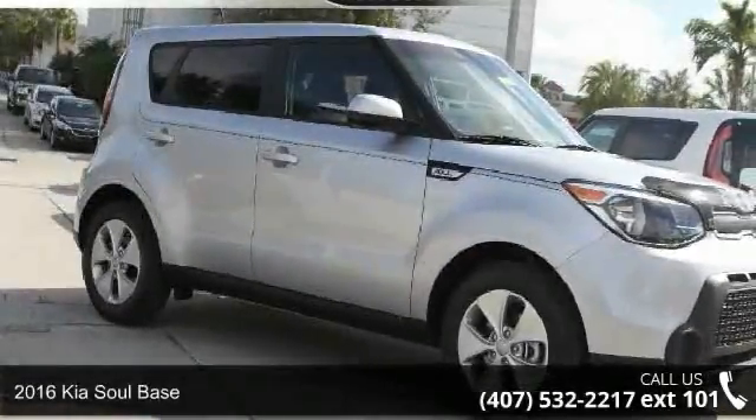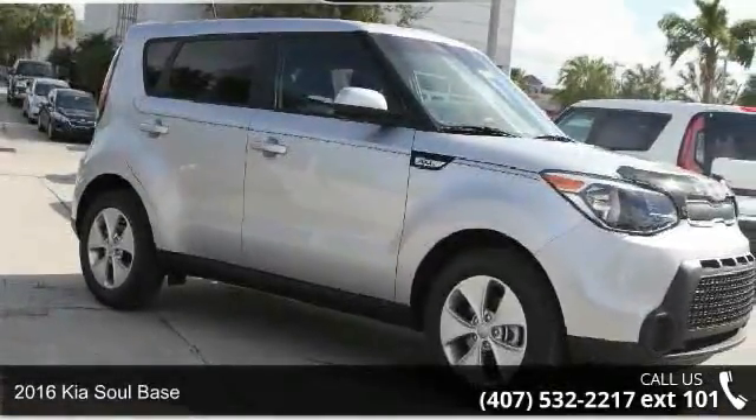Check out this 2016 Kia Soul Base. This may be the set of wheels you've been looking for.